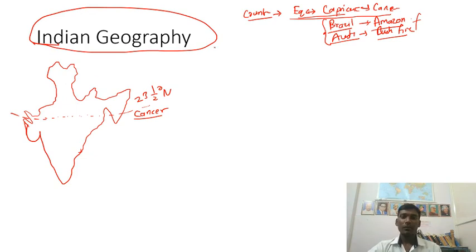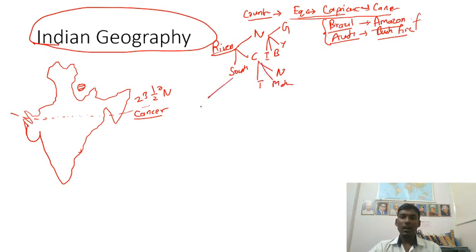Coming to Indian geography, rivers are divided into three: north Indian rivers, central Indian rivers, and south Indian rivers. North Indian rivers include Ganga, Yamuna, their tributaries, Brahmaputra, and Indus. Central rivers include Narmada, Tapi, and Mahanadi. Southern rivers include Godavari, Krishna, and Kaveri, along with many other smaller rivers. This video gives you an idea of how to revise these chapters for the upcoming CDS examination.